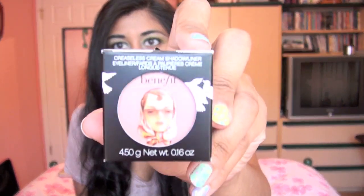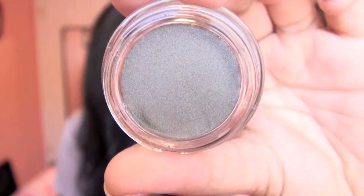I also got the Benefit Creaseless Cream Shadow. I don't have any of these, but I've heard nothing but good things about them. This one is in the shade Skinny Jeans, which I've heard so much about. Here's what Skinny Jeans looks like — it's basically just a cream shadow, very similar to a MAC Paint Pot in that it's not supposed to crease on you. You can use it just as a base or by itself as an all-over shadow. I'm really excited to try this out.